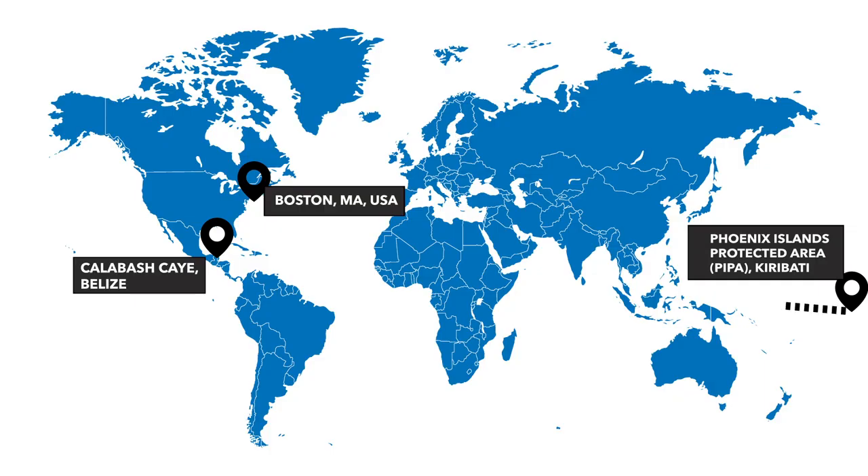We all work in super different parts of the world, from the Phoenix Island Protected Area in the Pacific Ocean, or HIPAA, to the Belizean Barrier Reefs, and the Western Atlantic right off the East Coast of the U.S.